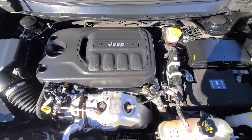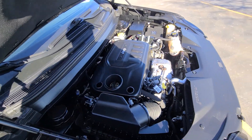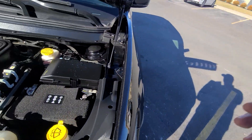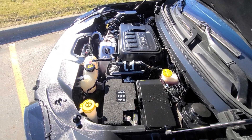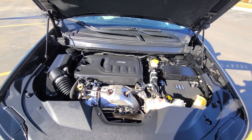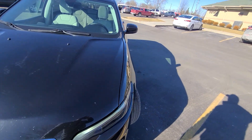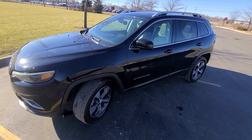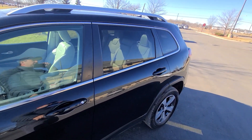Inside the engine bay, everything is factory original. We didn't have to do any work here at all — we just did that minor body repair. Once again: headlight, fender, and door were replaced. Nothing else. Clean title vehicle. The site is up to date — if you see this vehicle advertised, that means it is available.